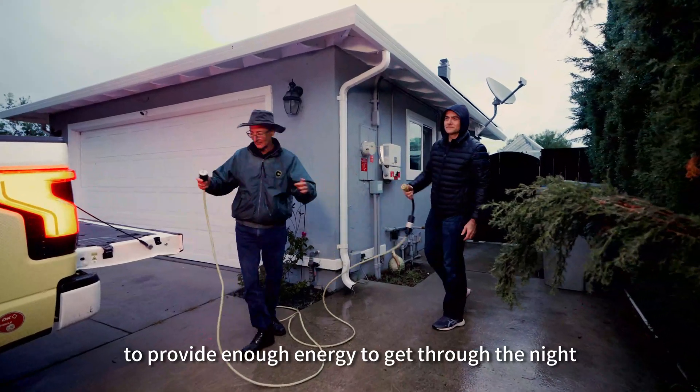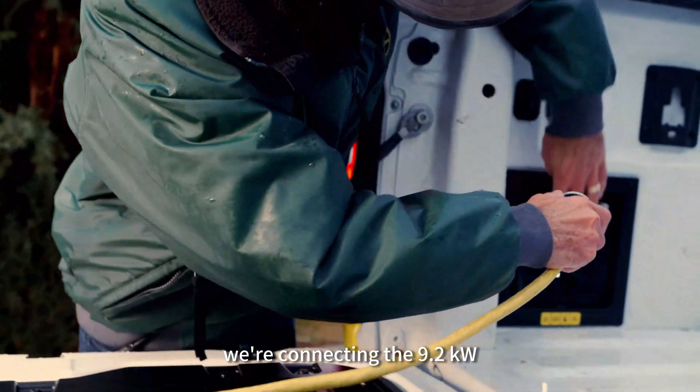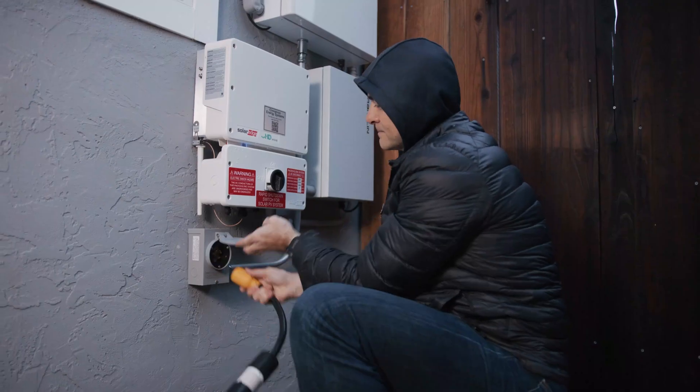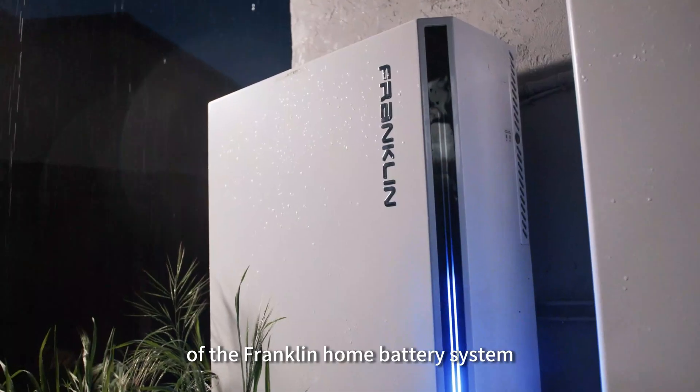To provide enough energy to get through the night, we're connecting the 9.2 kilowatt, 240 volt AC output from this Ford Lightning pickup truck directly to the generator input of the Franklin Home battery system.